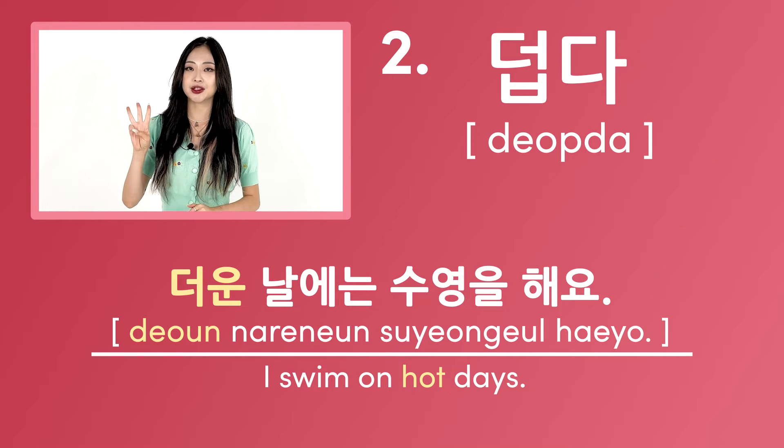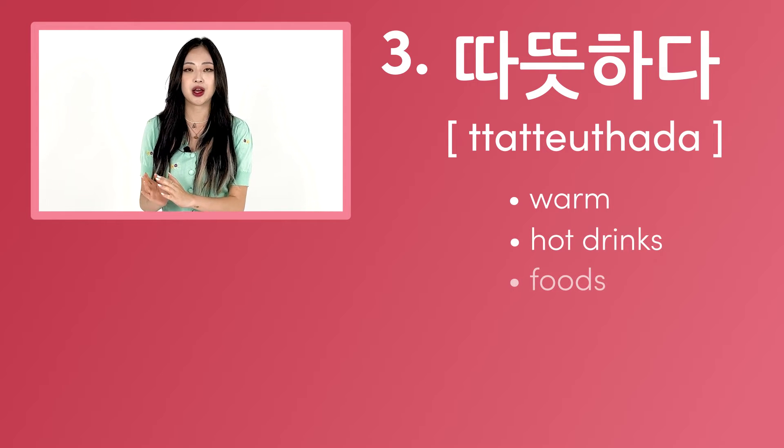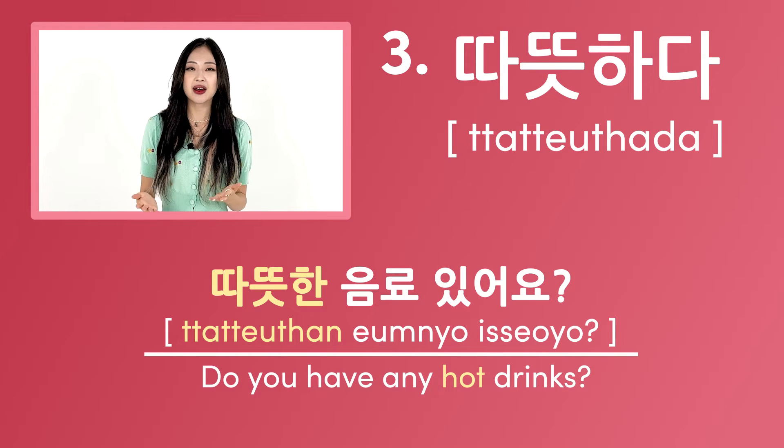The third way to say hot in Korean is 따뜻하다. This word means warm but is often used for hot drinks or foods. For example, 따뜻한 음료 있어요? — this means do you have any hot drinks?